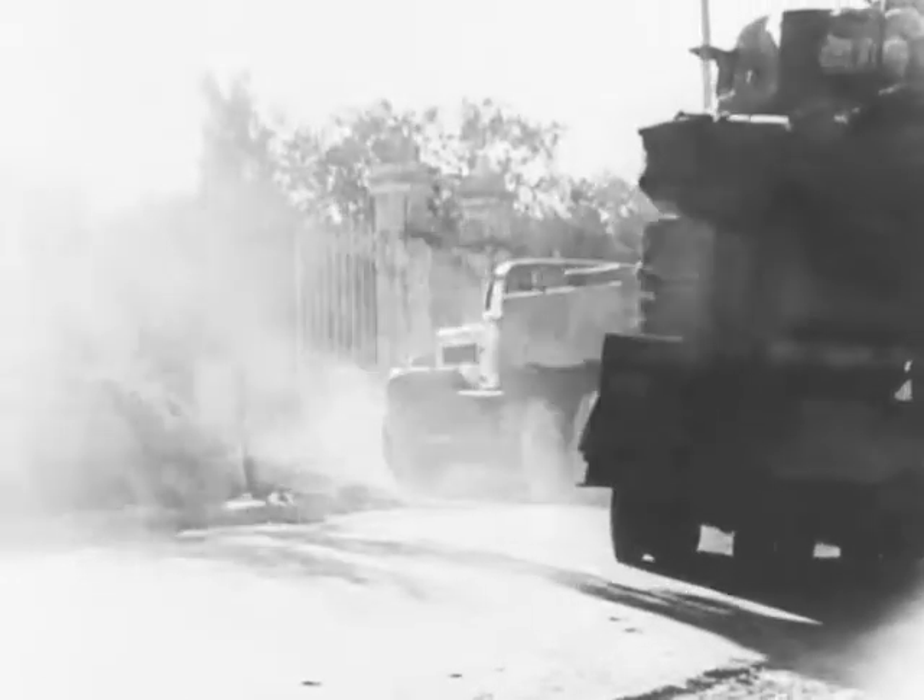This huge affair, loaded, weighs some 66 tons. The armored vehicle is then hauled away on the transporter and taken back to the workshops for a complete overhaul.